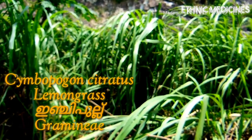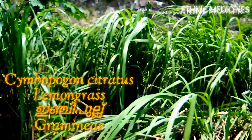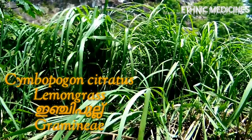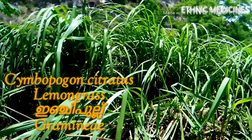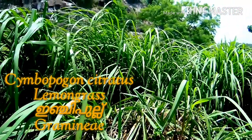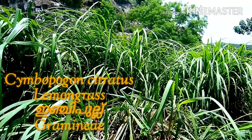Lemongrass is an herb which belongs to the grass family Poaceae. It is famous for its lemon fragrance and citrusy aroma. It is a tall perennial grass native to India and tropical regions of Asia, with leathery, sharp-bladed leaves hanging in clusters with brownish-green color.